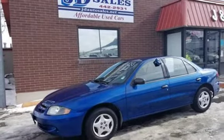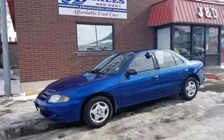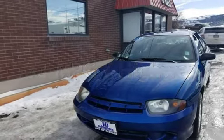This Chevrolet has less than 165,000 miles on the odometer. Estimated fuel economy for this vehicle is 23 miles per gallon in the city, and 33 miles per gallon on the highway.